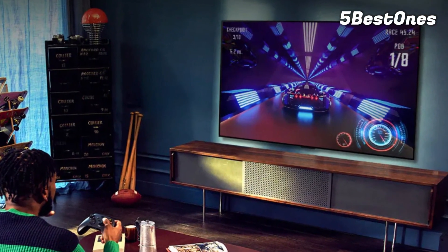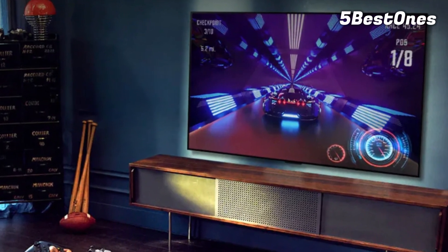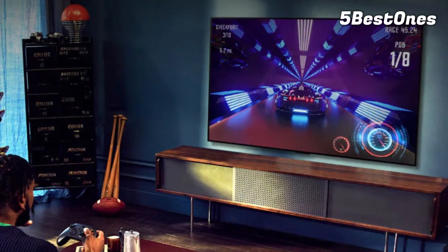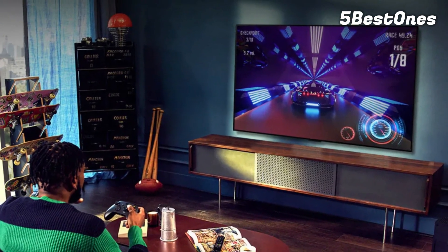If you like the C2 but would rather have something a bit brighter, consider its successor, the C3. However, that TV and the S90C are about the same price, and the Samsung is the better TV overall.